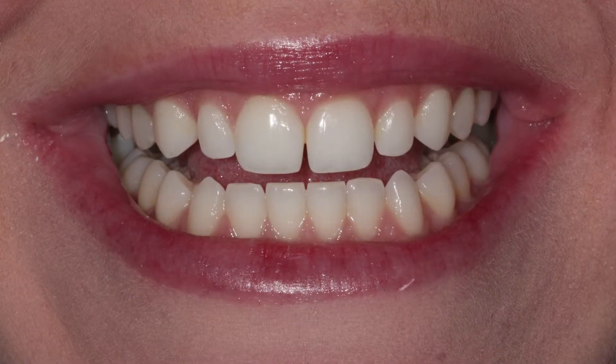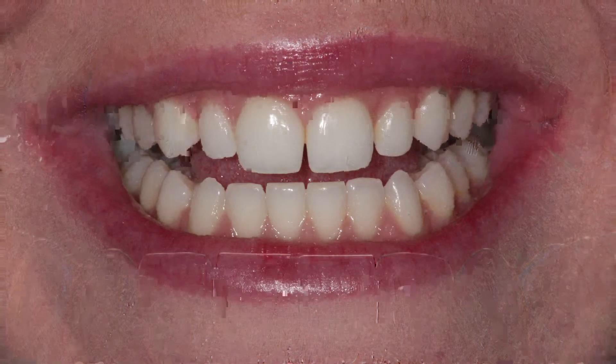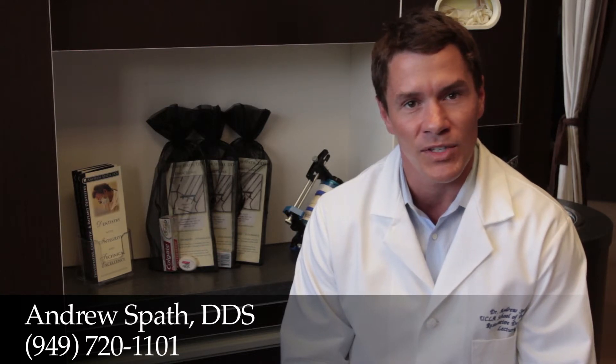One of the most common complaints we have from our patients is they have a gap between their teeth, or they feel their teeth conservatively without any removal of tooth structure. Another method is through a partial veneer, or a small piece of porcelain is bonded to the tooth, again without any removal of tooth structure.